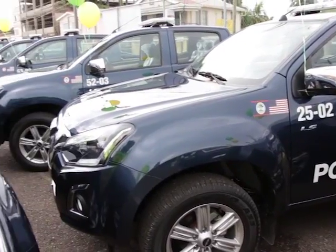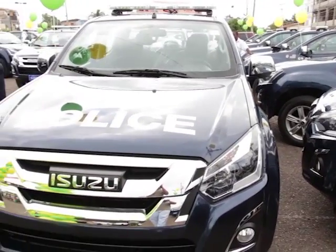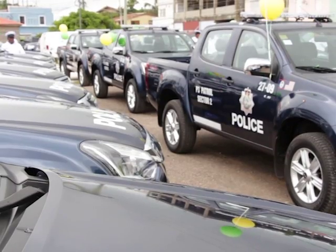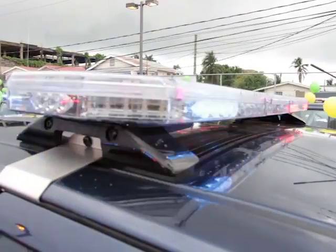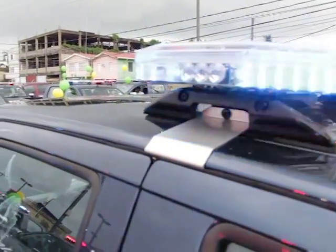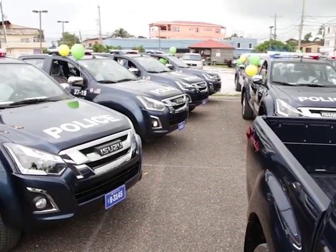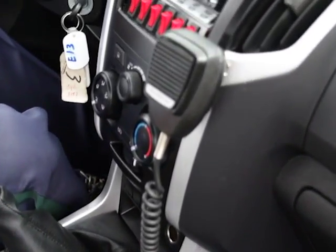We're anticipating that 2017 will be a good year for us from a policing standpoint, considering that we have our vehicle resources deployed accordingly to effectively police the south side of the city. The seven additional vehicles boost our fleet and we are now able to provide patrols on a wider scale and in a more timely manner.